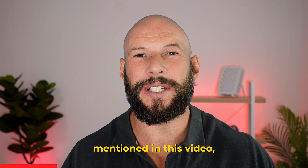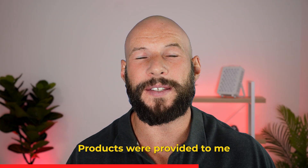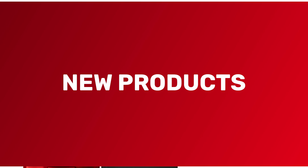I'm affiliated with some of the companies mentioned in this video and I will earn a commission if you buy through my links or discount codes. Products were provided to me free of charge and all opinions are my own. This is not medical advice. Alright, let's get started with those new products.